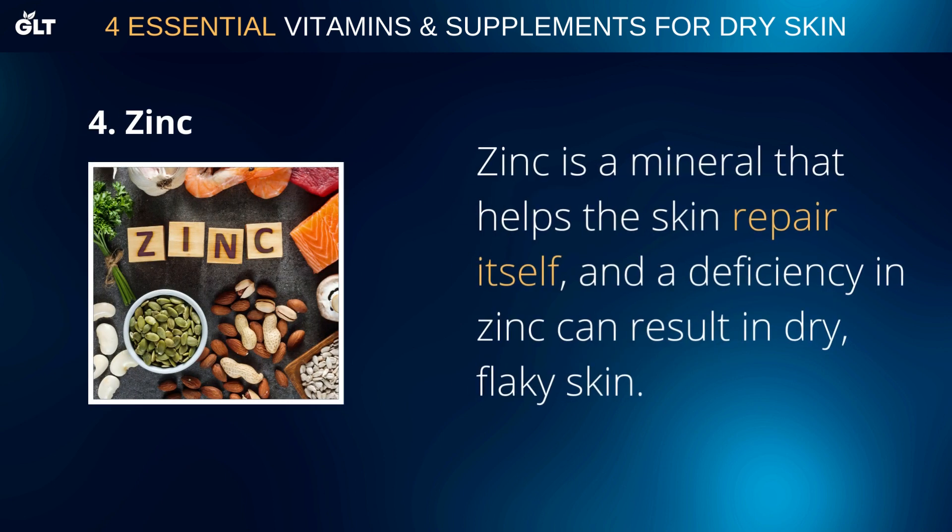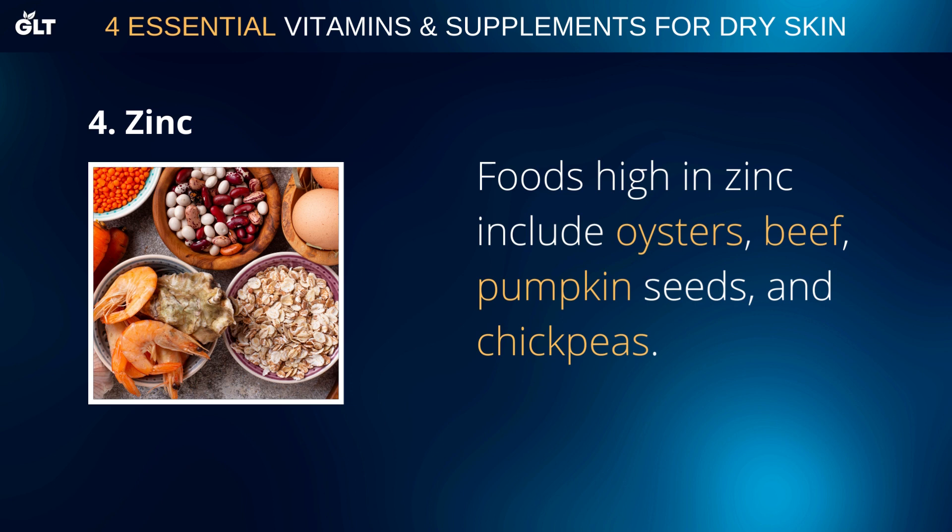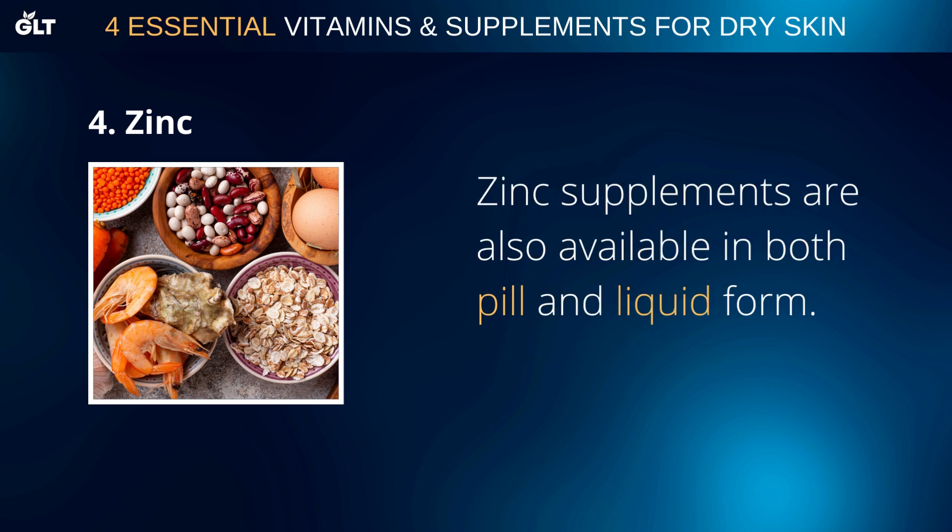Zinc is a mineral that helps the skin repair itself, and a deficiency in zinc can result in dry, flaky skin. Foods high in zinc include oysters, beef, pumpkin seeds, and chickpeas. Zinc supplements are also available in both pill and liquid form.